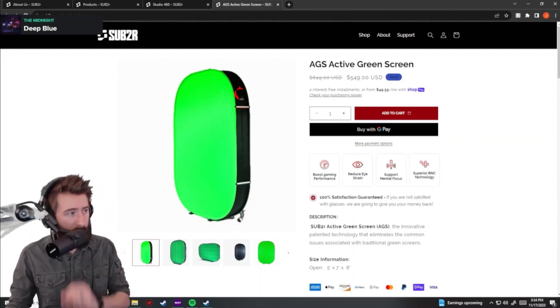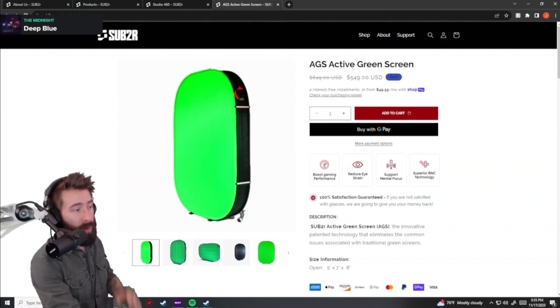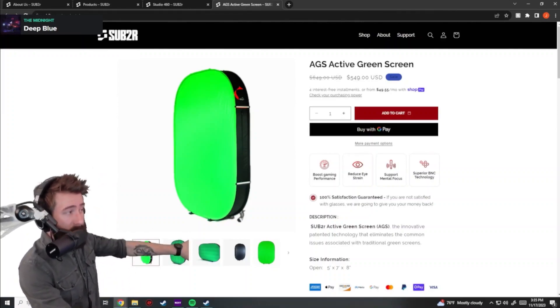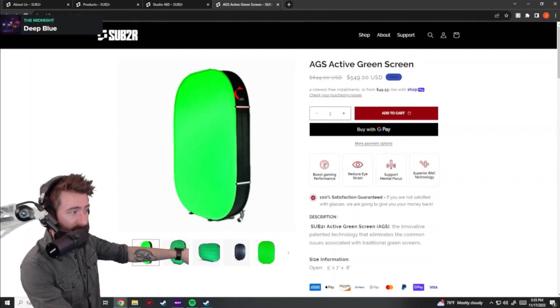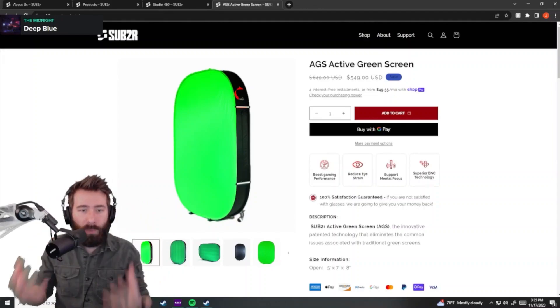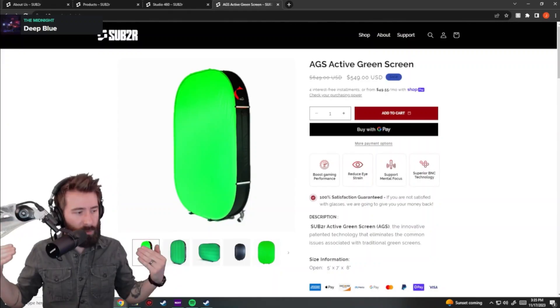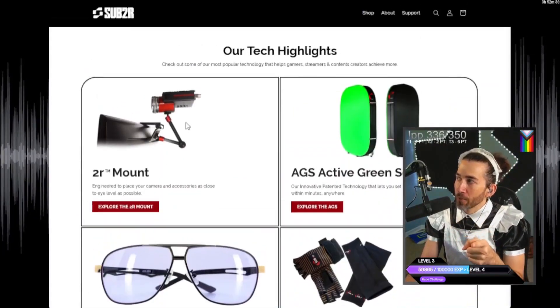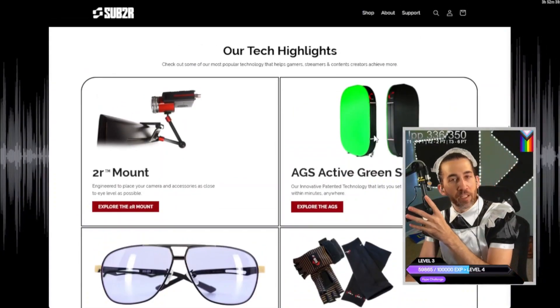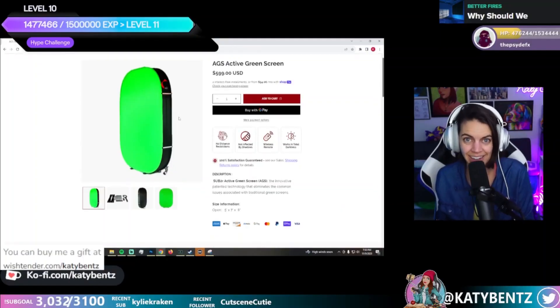He was streaming in the dark with no problems with the green screen whatsoever. I was blown away because it's a brilliant idea — this company is elevating what every single streamer is using. It's got custom mounts and a green screen that is so simple it makes my head explode: it illuminates from the inside, so you don't need a ring light or any LED lights. It lights itself up.